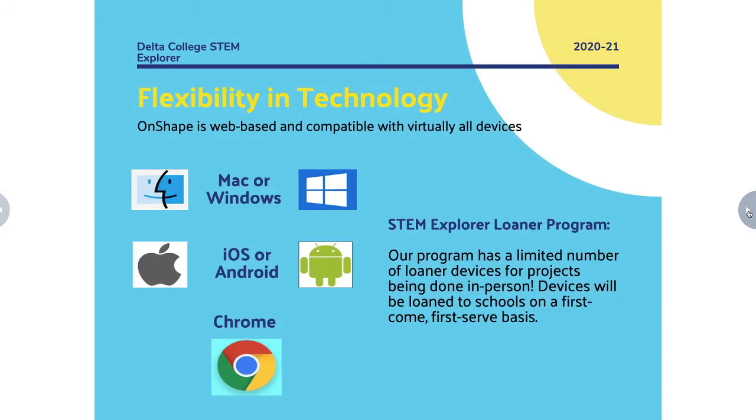We are very flexible with technology. You can use Mac or Windows machines, iOS or Android, or even Chromebooks to work in Onshape. The STEM Explorer program even has a loaner program with a limited number of loaner devices that can be used if you're doing the project in your classroom.